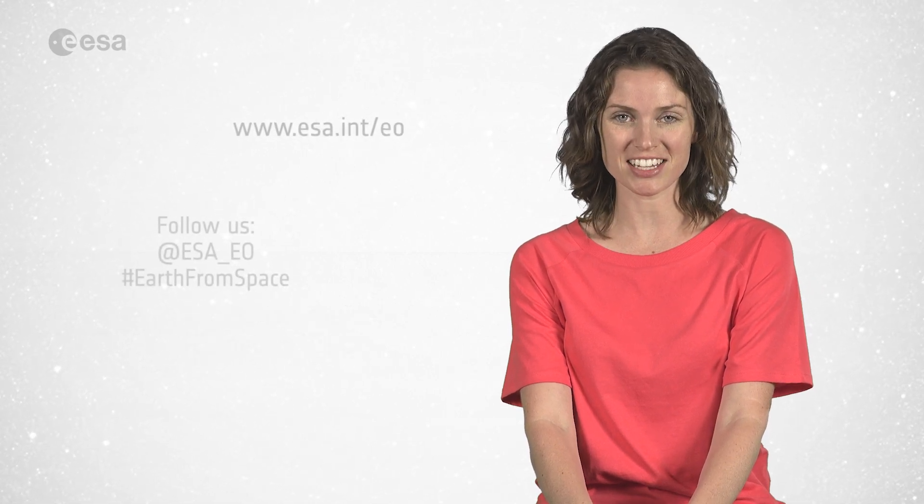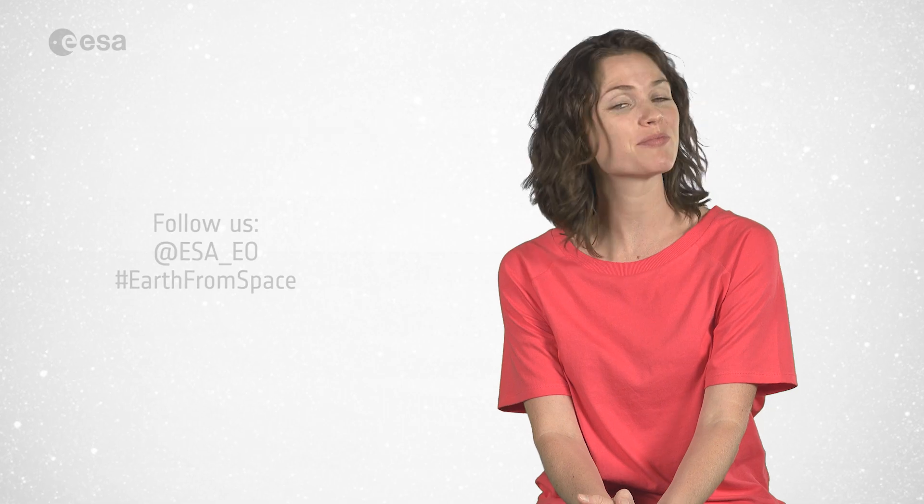And that wraps up this edition of Earth from Space. Remember, we broadcast online every Friday at 10 o'clock Central European Summertime. Watch us at www.esa.int. From the ESA Web TV studios, have a great day.